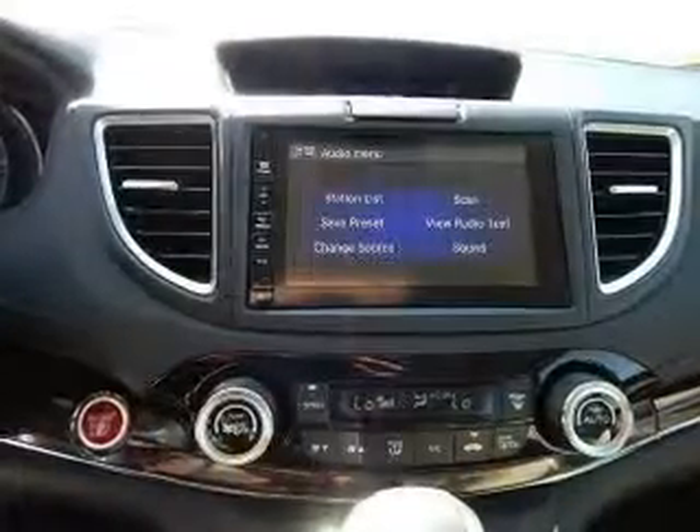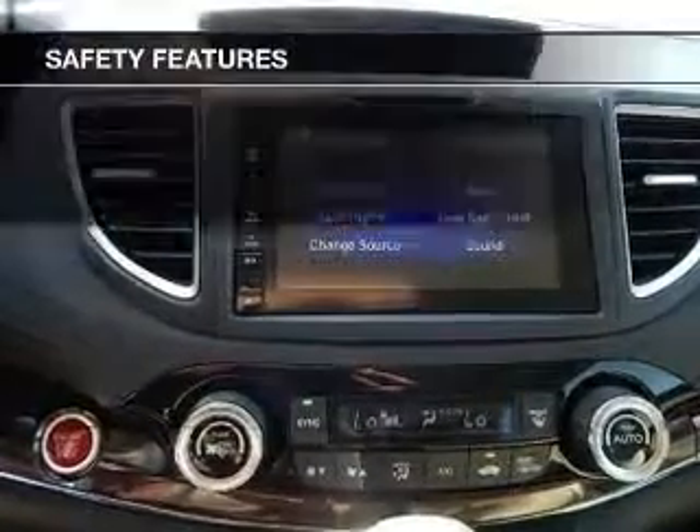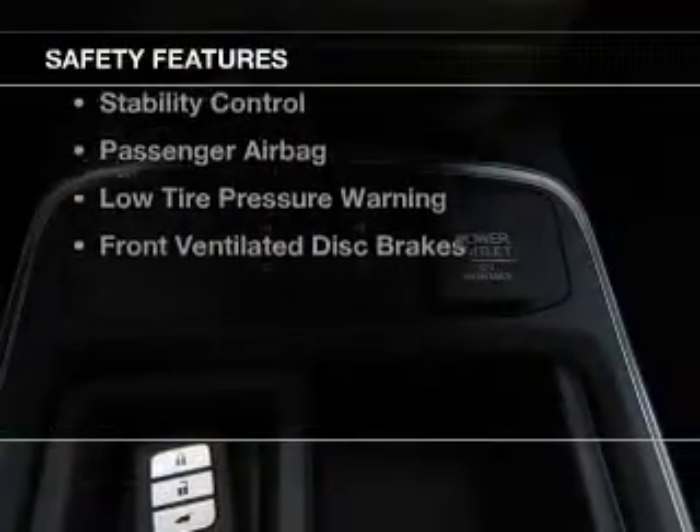Sirius XM satellite radio, an auxiliary input, steering wheel controls, aluminum rims, and auto-dimming mirrors.